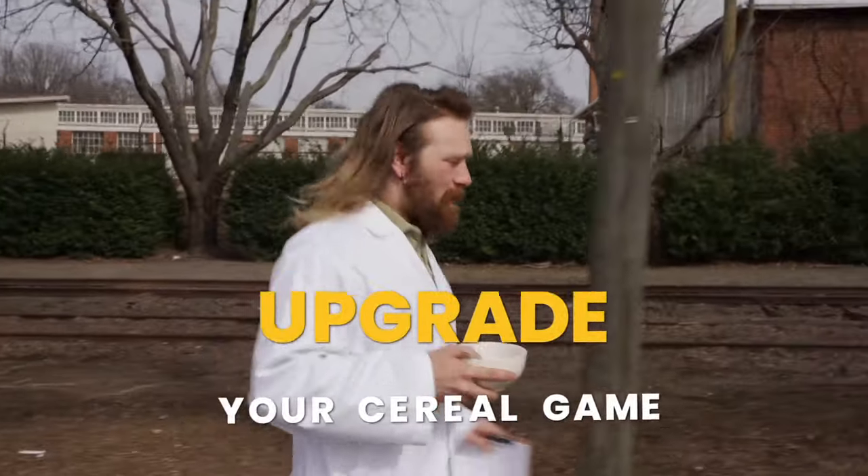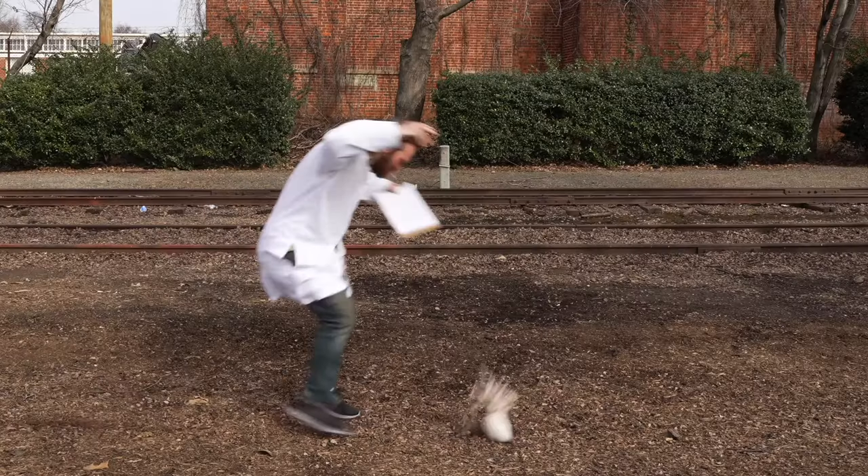Are you constantly trying to enjoy a bowl of cereal in the morning but you're always on the go? Well I found the solution — the Crunch Cup.